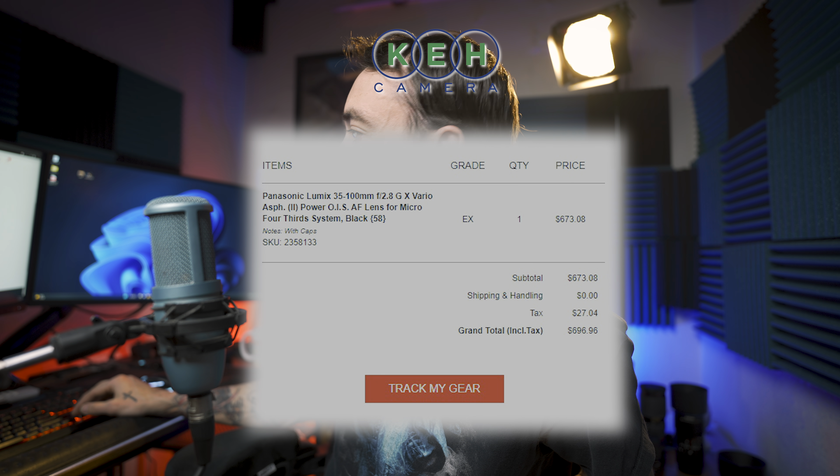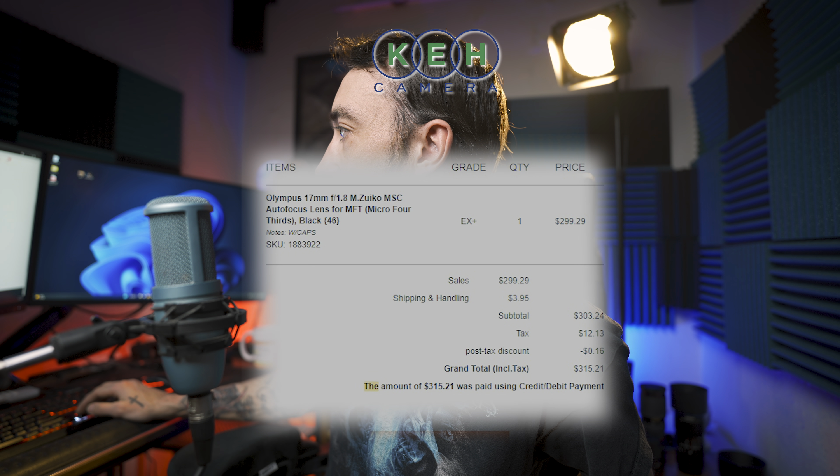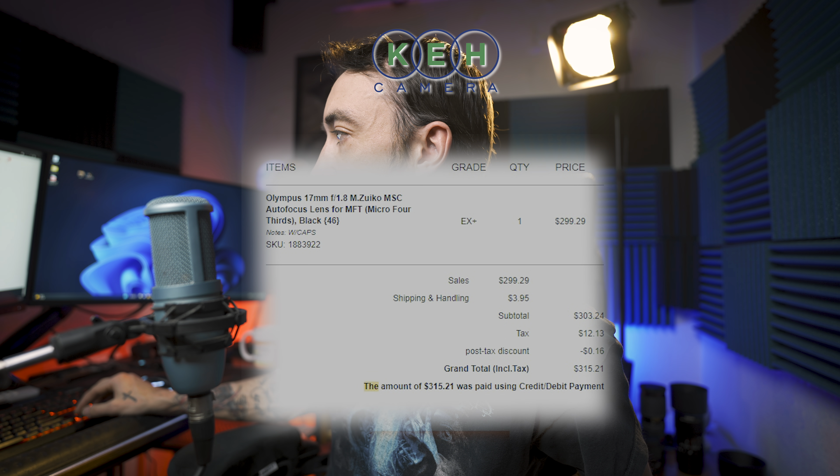Kerry's own KEH purchases include his a7 III, bought for $1,509 ($1,569 after tax) in excellent plus condition, with under 1,000 shutter actuations — basically brand new — saving $500 off retail. His Sigma 14-24 was marked like new minus and is literally perfect. A Lumix 35-100mm he bought for $673 was optically perfect at excellent grade, and an Olympus 17mm f/1.8 at excellent plus also had zero image degradation problems.